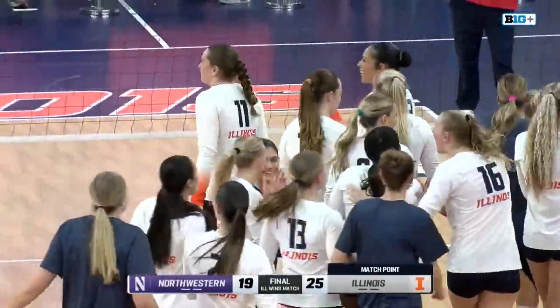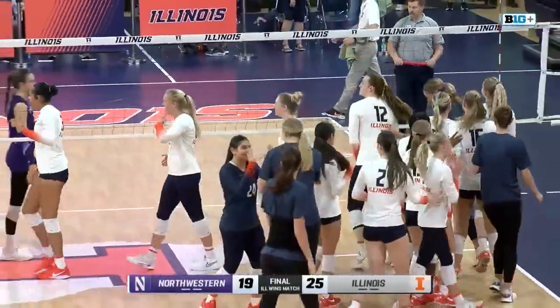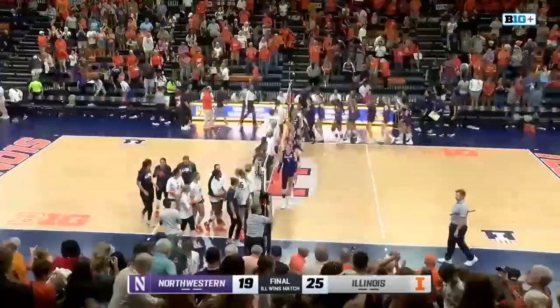And Smith that wins it for Illinois. They end the match with nine block points and win today's match 22-25, 25-19, 25-18.